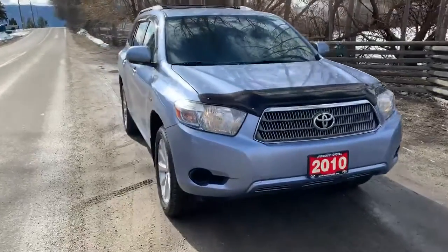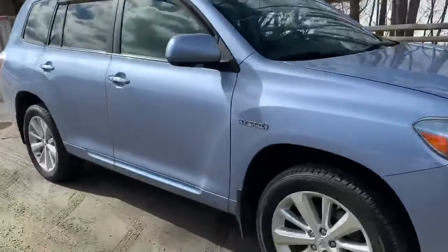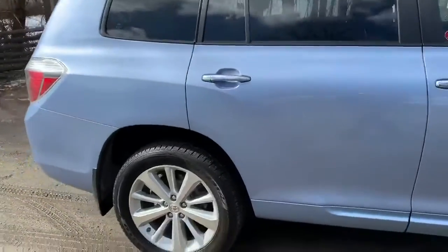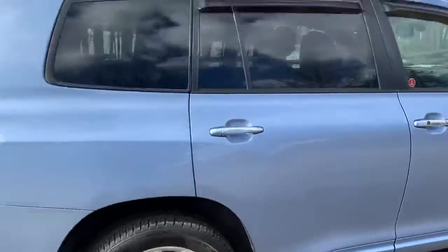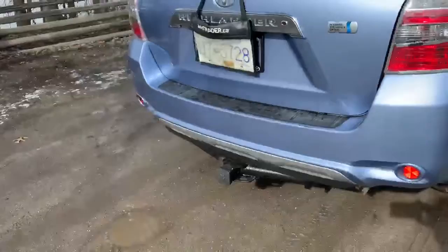Good afternoon folks, Bruce with Bruce's Best Pies at Vernon Toyota. Just out test driving a recent arrival — a 2010 Highlander Hybrid. 7 passenger, rubbers in great shape, tinted windows, roof rails, cross rails, trailer tow package.